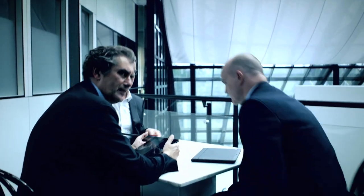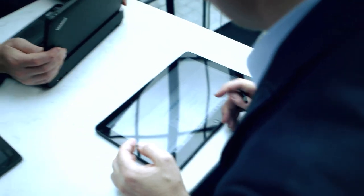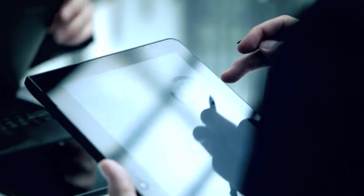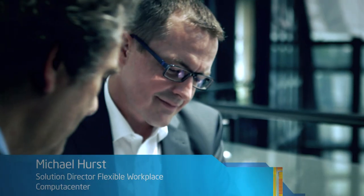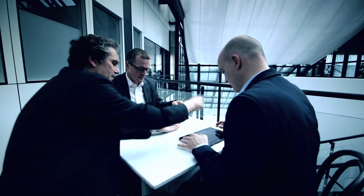Intel supported Computer Center very early with new kinds of client devices. They got from us tablets, ultrabooks, and touch devices. When these systems were available, Computer Center was perfectly prepared to bring it into the market. Our ongoing exchange with Intel about upcoming technologies brings us a competitive advantage. With our experience and with the Intel vPro technology, we could ensure that our customers are able to manage those new devices in a secure way.